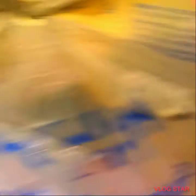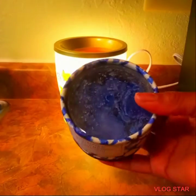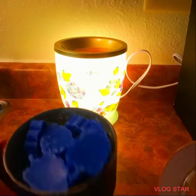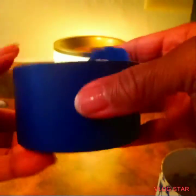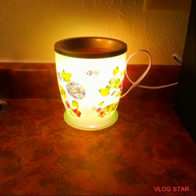I have some clearance Walmart finds for you guys. They have these wax melts — I guess they're by Walmart. This is the summer blackberry sangria wax melts. It was three dollars. Let me open it up — see, that's how they look. There's a lot of them. They were on clearance for three dollars. That's the blackberry one.